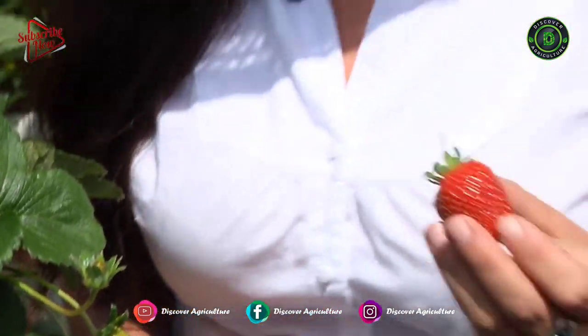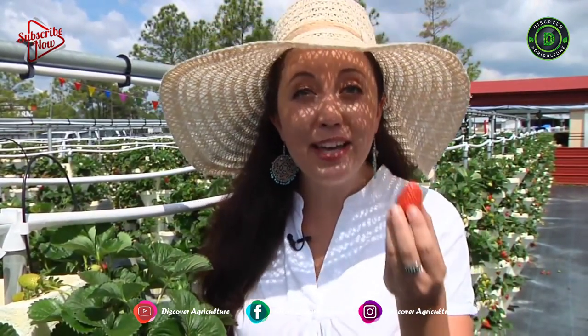Hi, I'm Chef Jessica, and for this month's local flavor segment, I'm at the St. Augustine Flea Market to learn more about the berry stacks, hydroponic gardening, and you-pick farms.